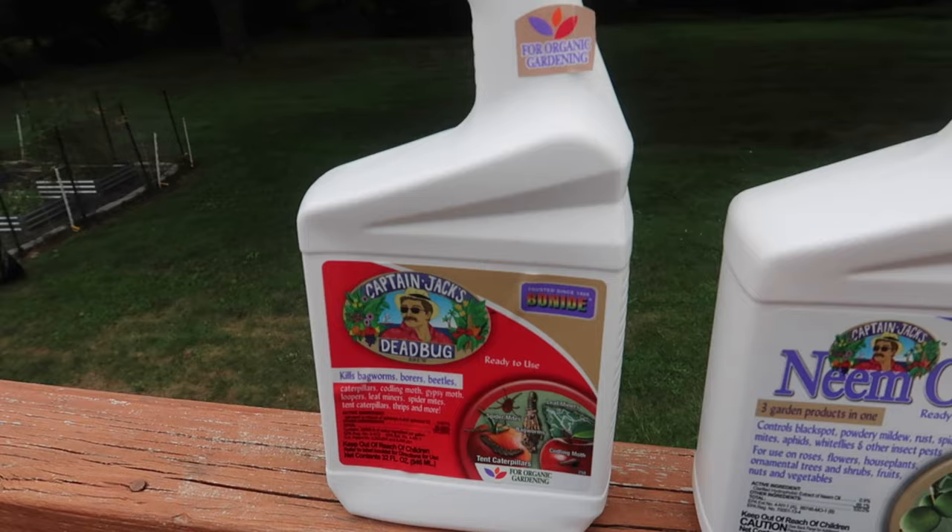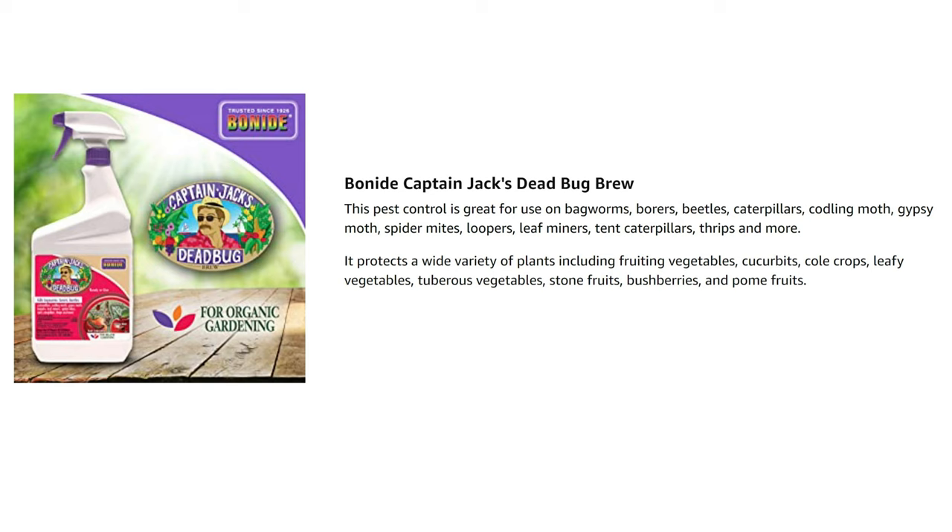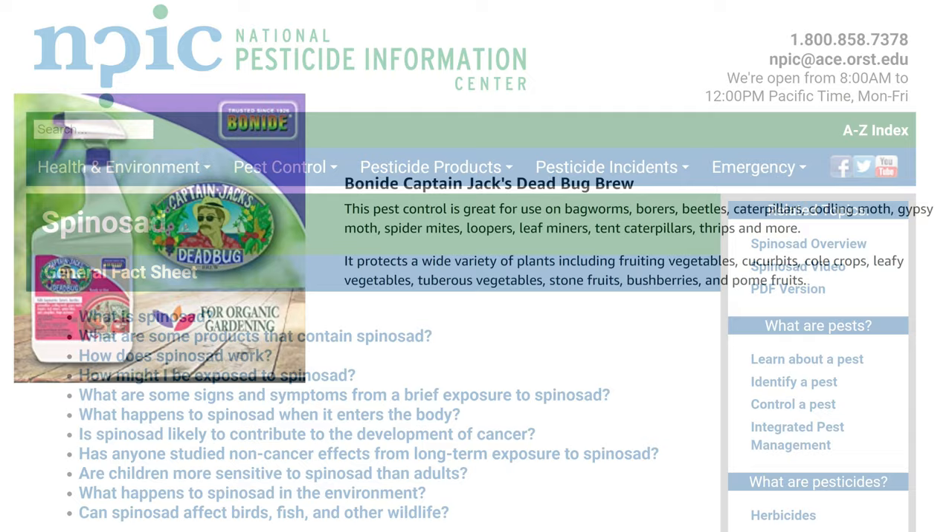Both are considered organic. One is Captain Jack's Dead Bug Brew, and the other is neem oil. They have different ingredients and they work differently. Captain Jack's Dead Bug Brew specifically mentions killing beetles and caterpillars, so that's what I decided to use on the cucumbers.